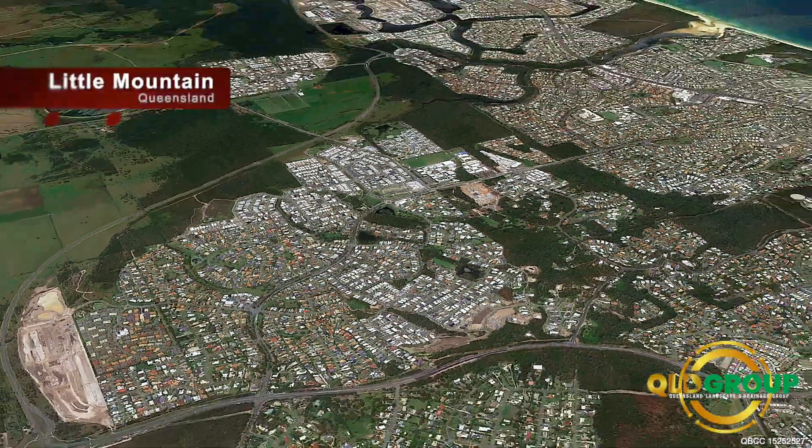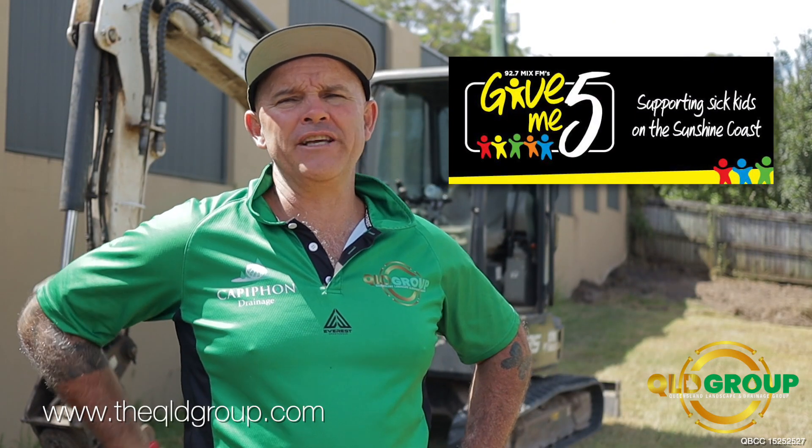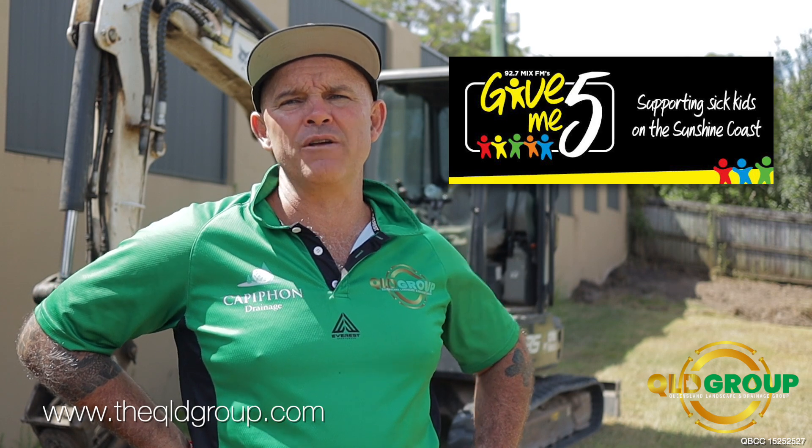Queensland Landscape and Drainage Group here today. We're just over at Sean Tenkate's house in Little Mountain. So Sean, last year, he was the highest bidder for the Gimme 5 for Kids auction with Mix FM.